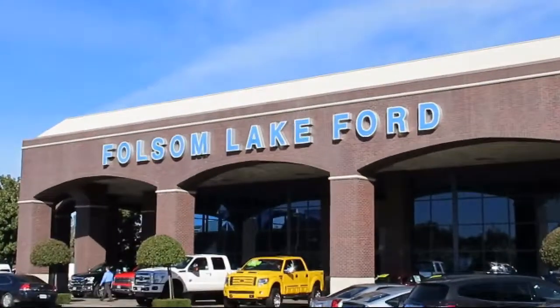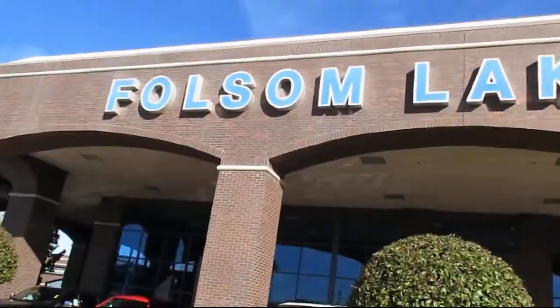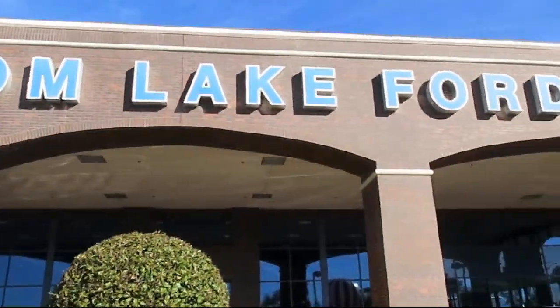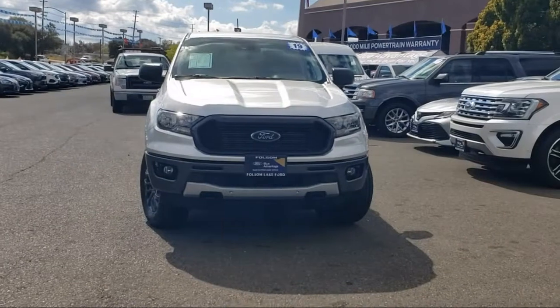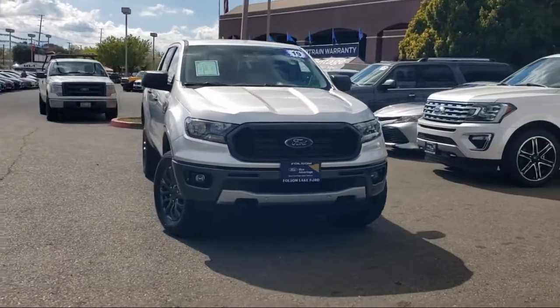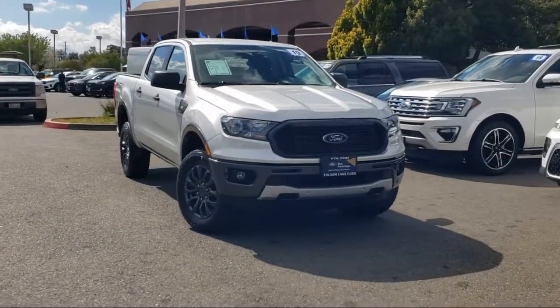For over 25 years, Folsom Lakeford has been providing the Sacramento area with great deals and award-winning service. Here's another look at a great vehicle from our huge selection of pre-owned cars, trucks, and SUVs.